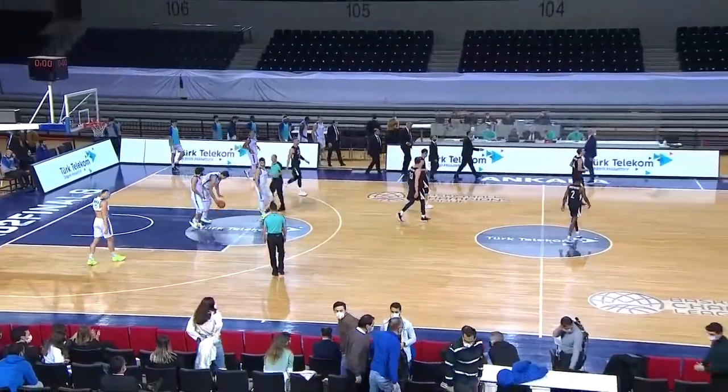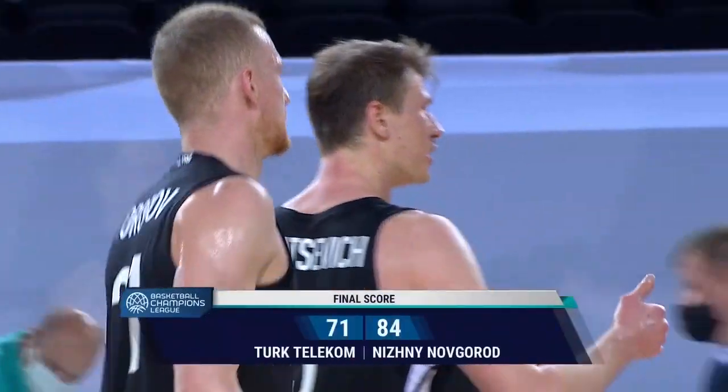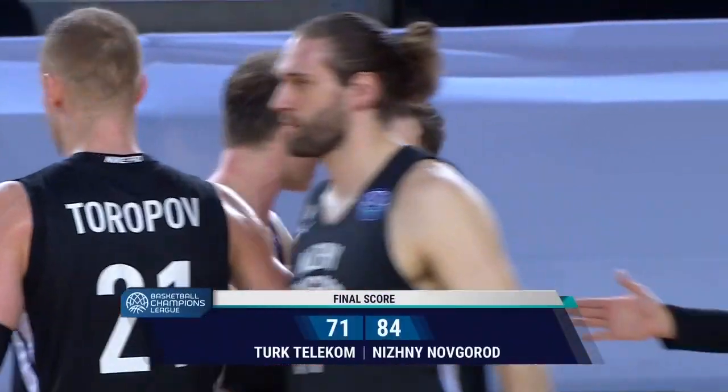In the end they won't care, because they came here to do a job and they have done that job very successfully. It's finished here — Türk Telekom 71, Nizhny Novgorod 84.